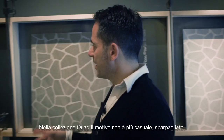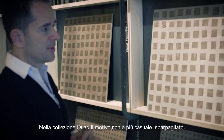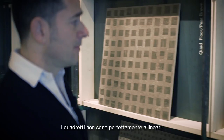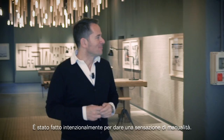In the Quad collection, the pattern is no longer haphazard or scattered — it's a more linear grid form. But the grid here is irregular; the squares are not perfectly lined up, they're slightly offset and slightly irregular, and this was intentionally done to give that feel of manuality.